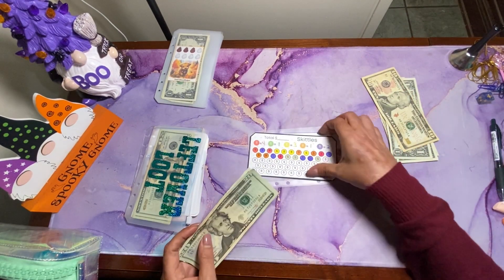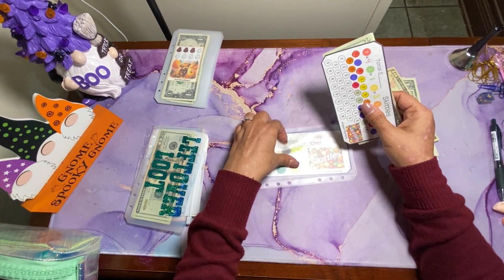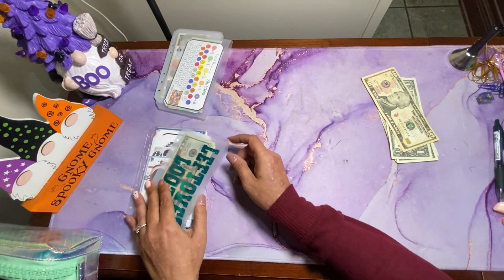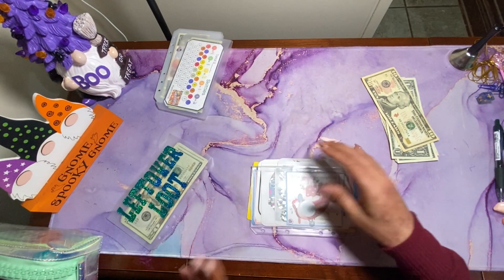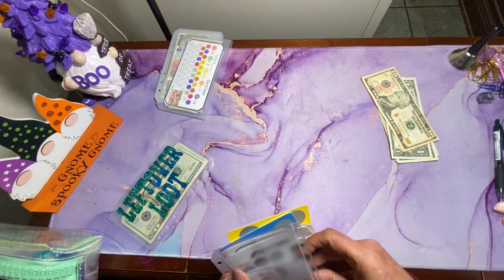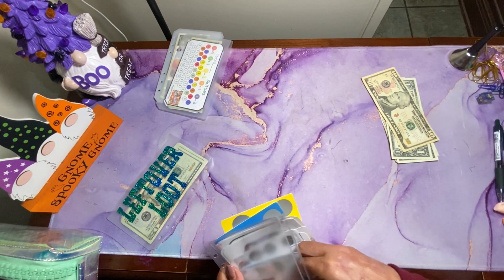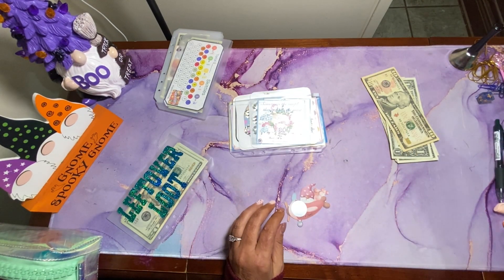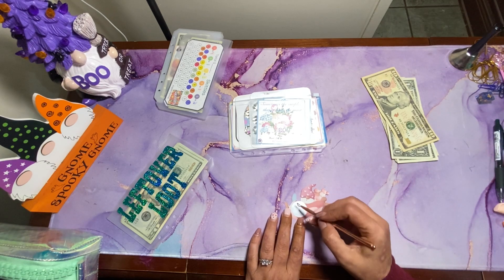We've saved $545. So that means we have $20 left over to play leftover loot. Which is good, because this thing makes me nervous. I believe I have one more gnome — a little gnome left. That was from Budgets and Chaos. Let's go ahead and scratch this. Y'all wish me luck. So we have $6.